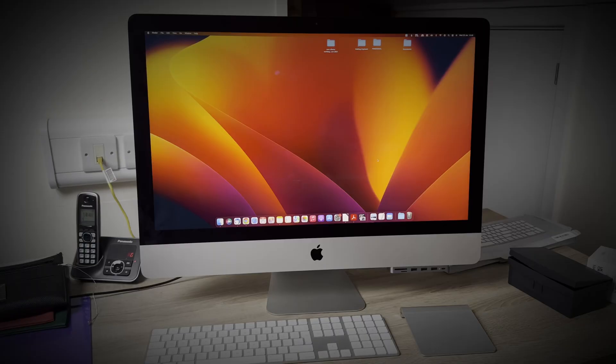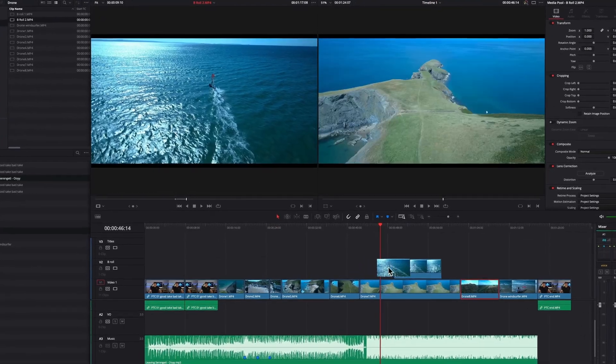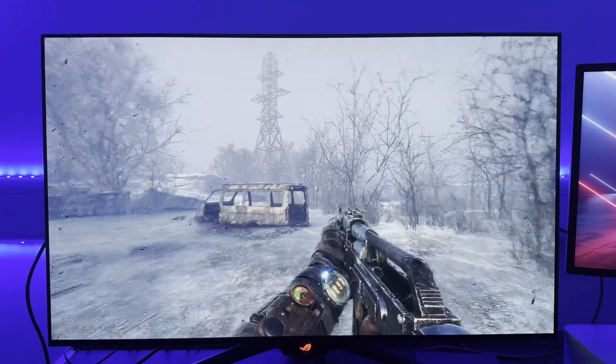Apple sure didn't disappoint with the Mac Studio — they knocked it out of the park. I was upgrading from a 2017 27-inch Intel quad-core iMac with 40GB of RAM, mainly used for video editing in DaVinci Resolve and photo editing in Adobe Lightroom, and the occasional bit of gaming — yes, gaming on a Mac.